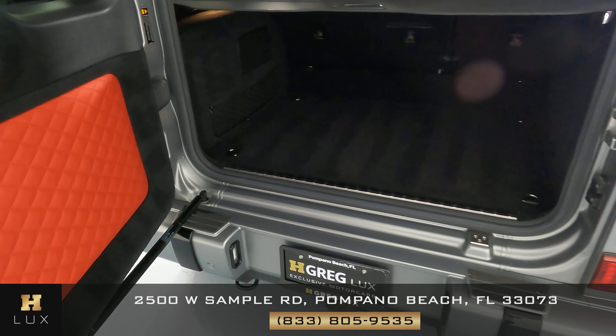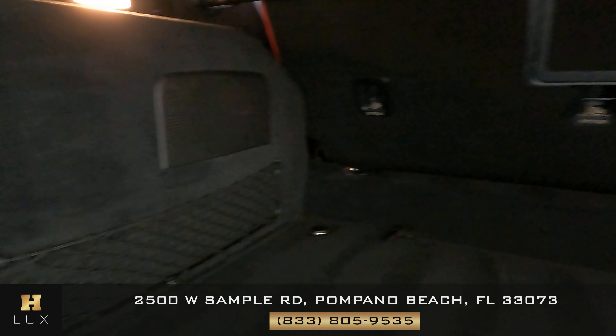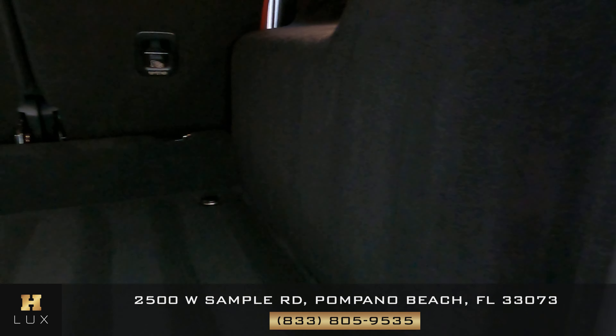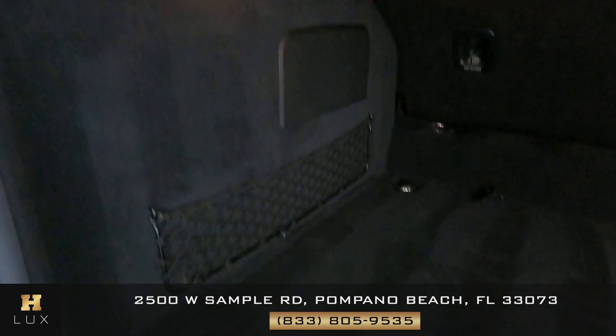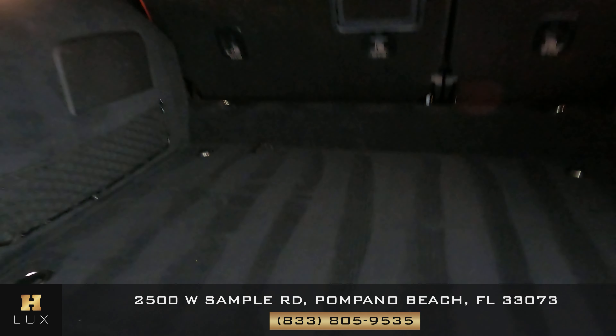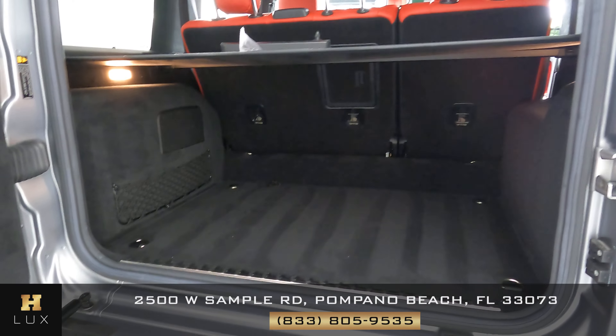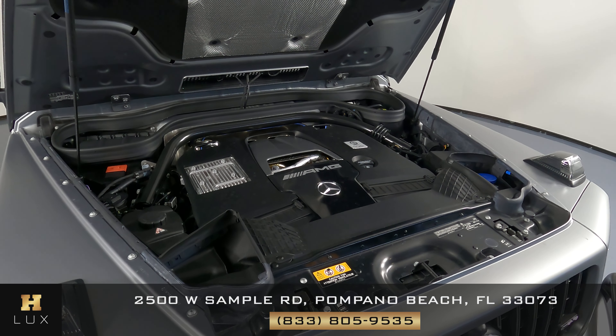Let's now take a look at the trunk of the car. The first thing we want to do is see if there's any kind of damage along the sides or any kind of wear and tear. Everything's looking good — I'm not seeing any type of wear and tear at all. What about the floor of the trunk? Looking good as well; overall it's very well kept and in excellent condition.